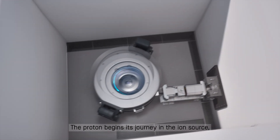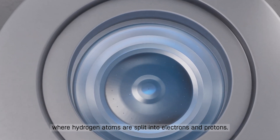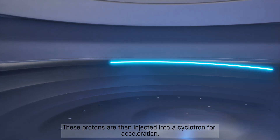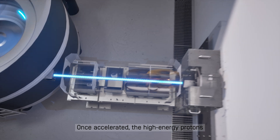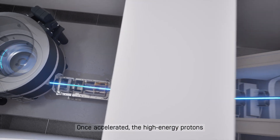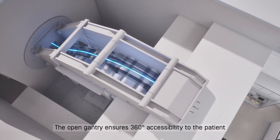The proton begins its journey in the ion source, where hydrogen atoms are split into electrons and protons. These protons are then injected into a cyclotron for acceleration. Once accelerated, the high-energy protons are guided to the treatment room via a gantry.